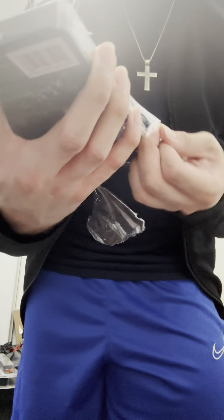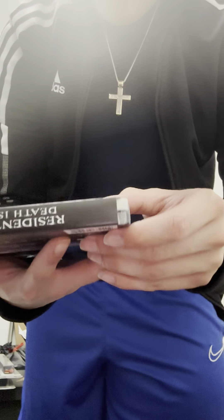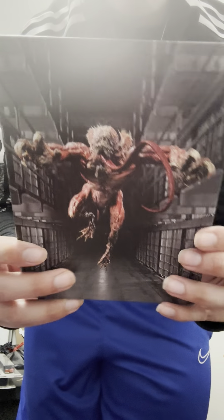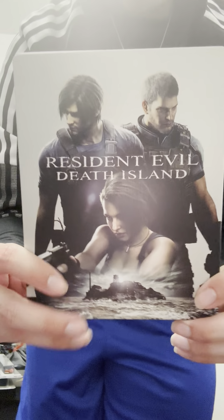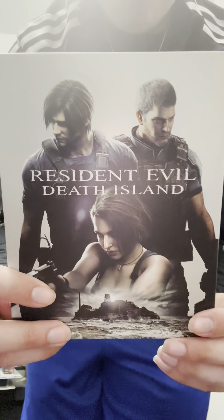I don't really watch these animated films all that much, but the cover alone sold me on this one. Let me remove the outer sleeve. It shows the licker — I think it's the licker from Resident Evil 2. This is really nice artwork, honestly. I was going to get the Blu-ray version but I really liked the artwork on the 4K steelbook so I went with it instead.